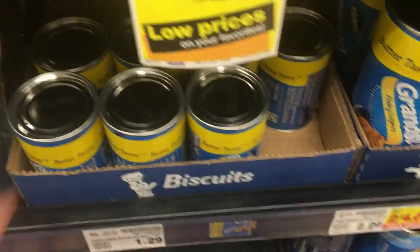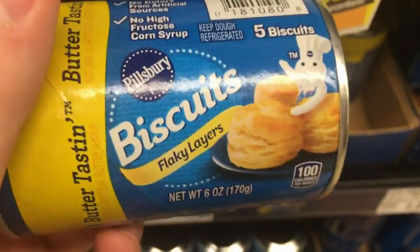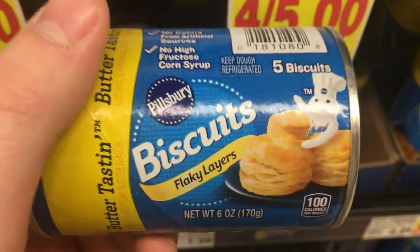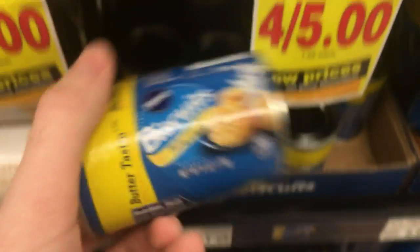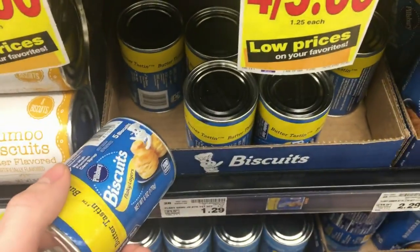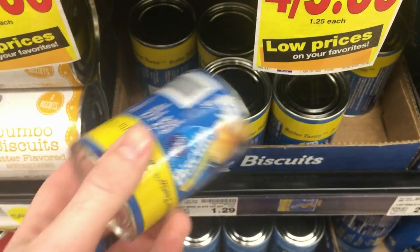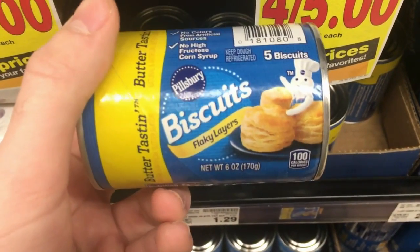The Pillsbury biscuits are $1.29 each. There is a $3 off 5 Kroger digital coupon, which is a store coupon, and also a $1 off 3 digital coupon, which is a manufacturer coupon. Buy 5 of them and both of those coupons will come off — I've already done it. There is also a $1 back on 3 from SavingStar, making these $0.29 each. All that will be in the printable breakdown.